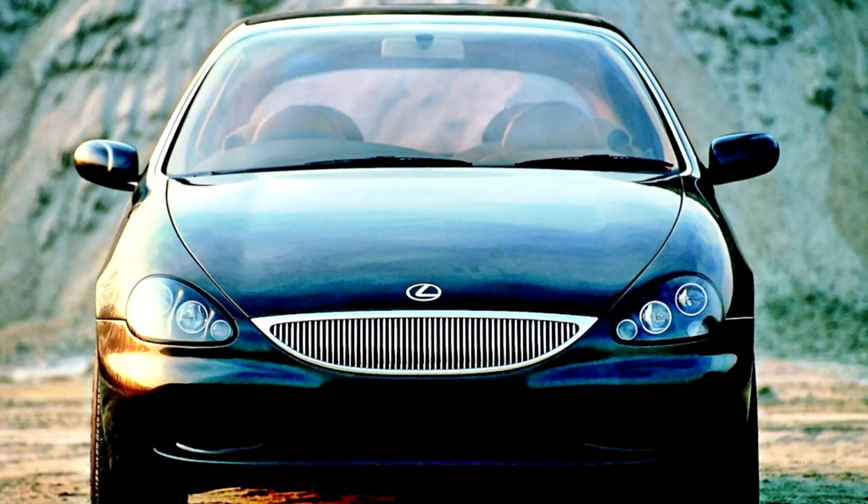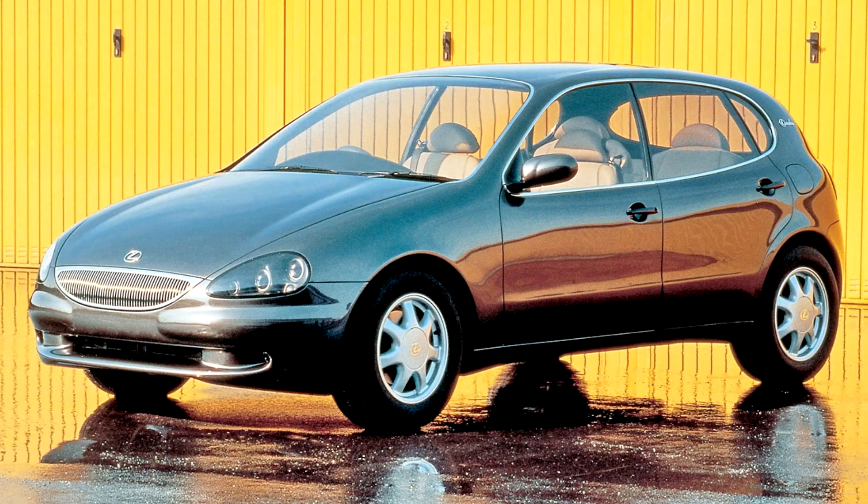Based on the floor pan of the Lexus GS300, introduced by Toyota in 1991, and with its mechanical configuration unchanged, the Landau is approximately 60 cm shorter. Great interior roominess combined with decidedly compact exterior dimensions to create a high-performing, complex, deluxe saloon — this was the underlying philosophy behind the Lexus Landau.